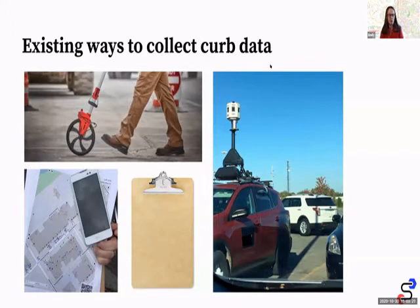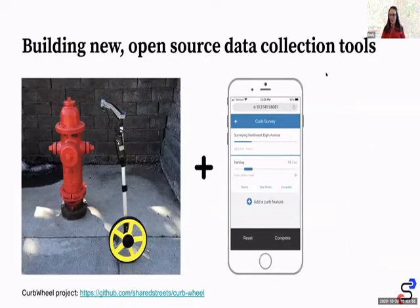We also tried open source tools like Open Map Kit, Open Data Kit, and Field Papers — just to see what's out there that we could build onto. In the end we weren't totally happy with any of these, so we started working on a new tool. It's designed to be the best of both worlds: the precision measurement along a line that you get with a measuring wheel, combined with the ease of entering data and attaching it to actual street geometry that you get from an app. So — enter the curb wheel.